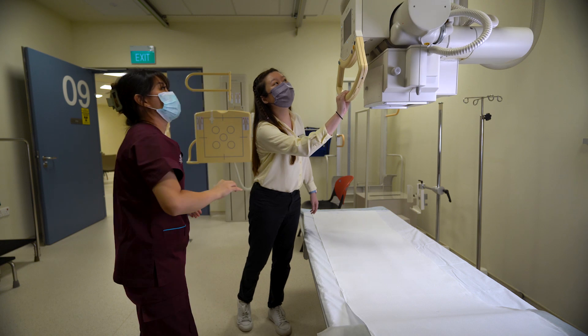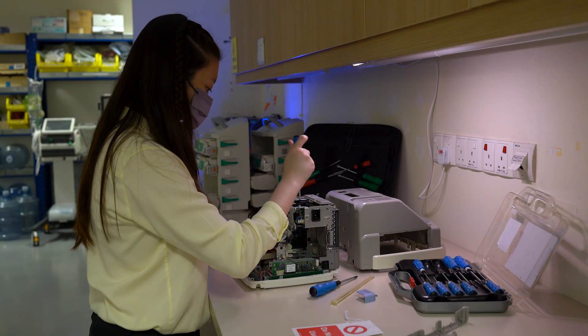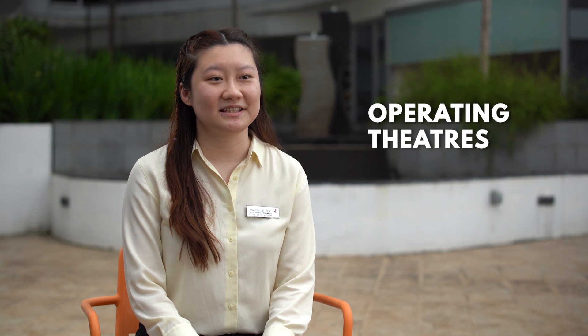We provide technical support for all medical devices such as repair, functional checks, and evaluation of new equipment. There are various departments that are more fast-paced, such as the operating theatres and intensive care unit, also known as ICU. We will need to respond fast as lives are at stake.